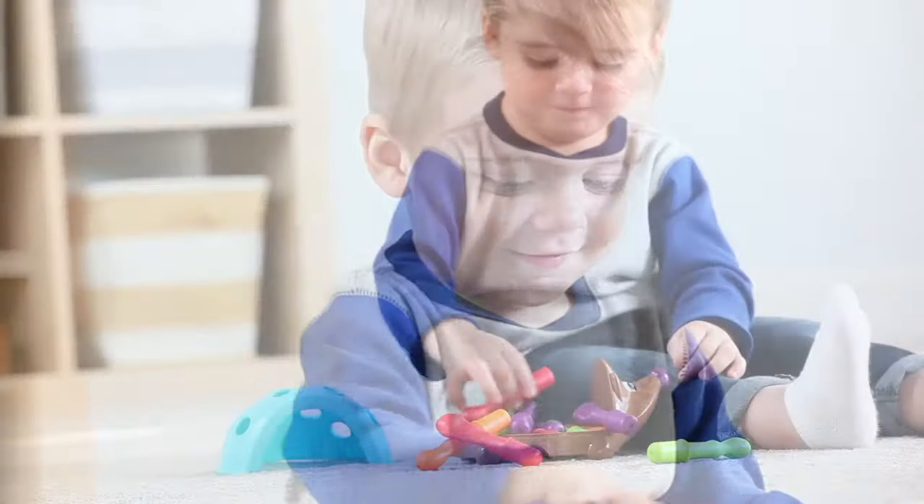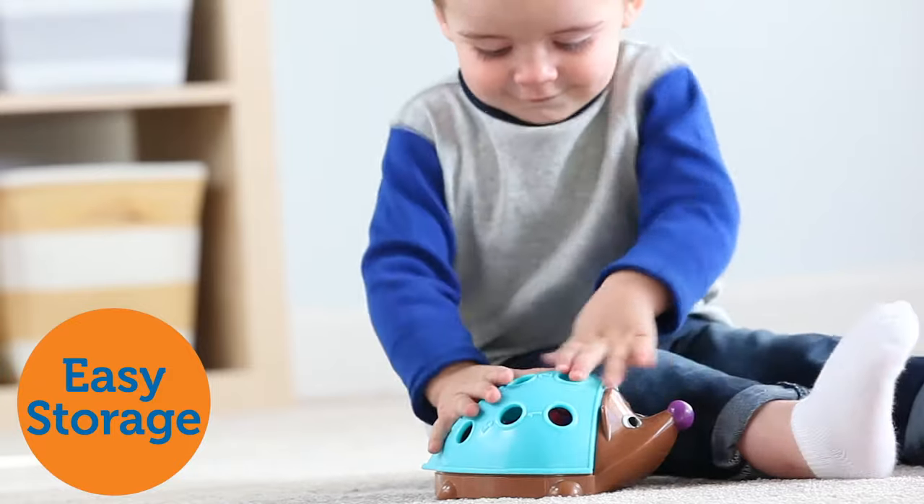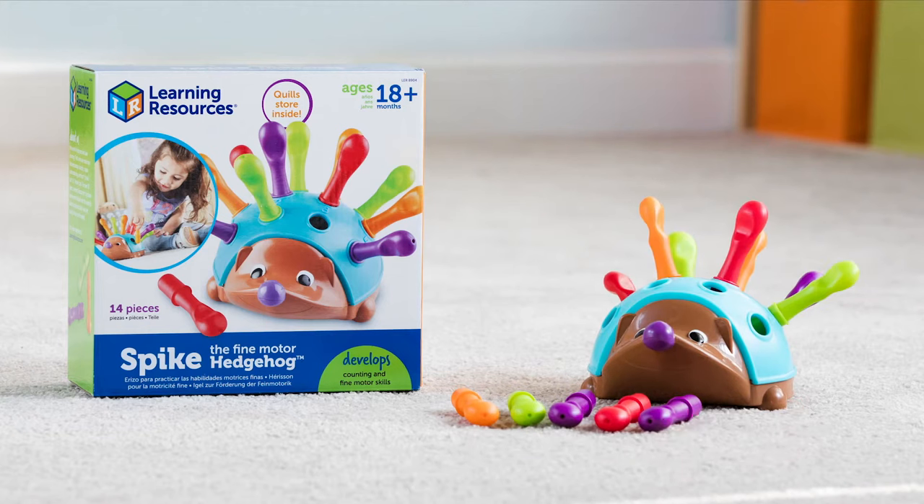Spike loves to travel, and his quills fit easily inside his shell, so he can join the fun wherever you go. This is Spike the Fine Motor Hedgehog from Learning Resources.